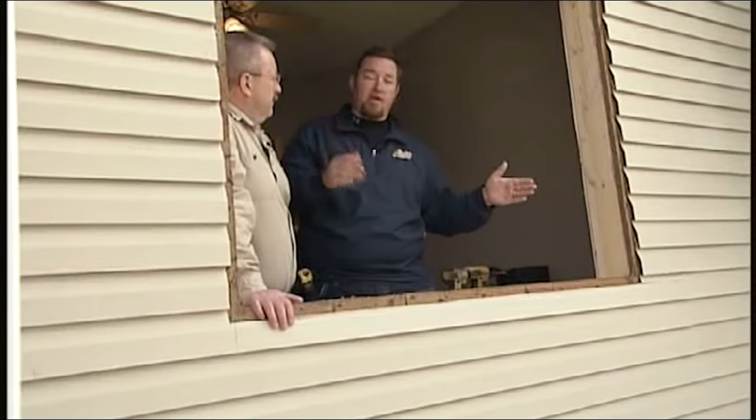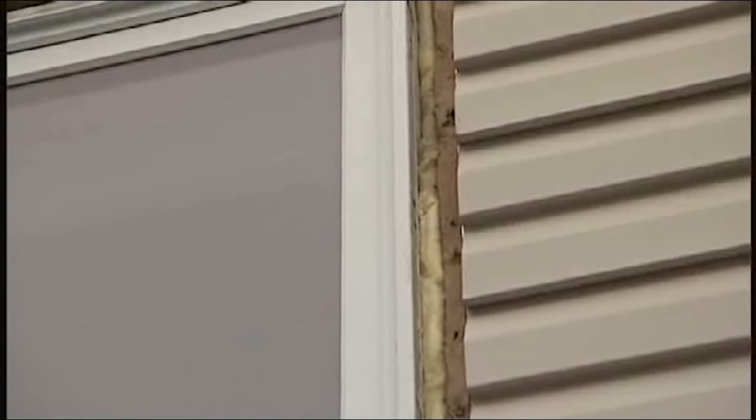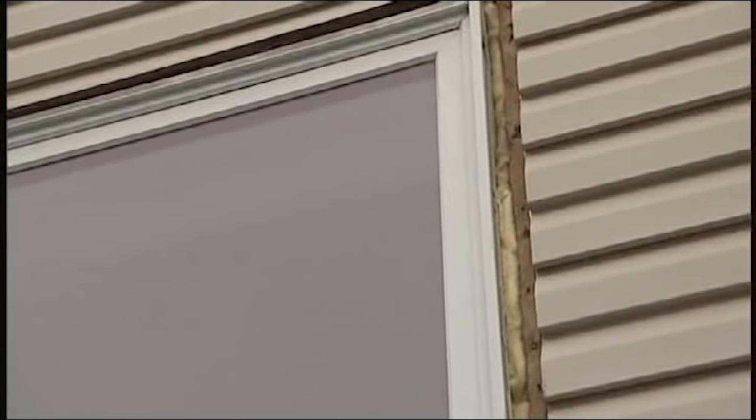These triple pane windows are heavy — they weigh a lot more than what was in here — so as that window is open, you want to make sure nothing can get tweaked. We cut everything out, cut the siding back. We can do this on stucco, steel, LP, cement boards — any type of siding outside of brick — to get a nice, clean installation.